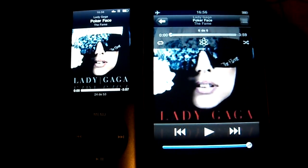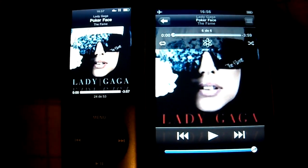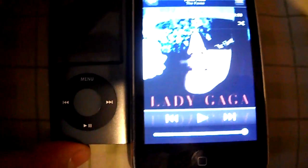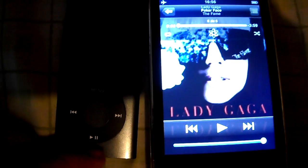Hello guys, JacobNation1995 here. Today I'm going to compare the iPod Nano fifth generation against the iPod Touch third generation. This is going to be a speaker test. Let's start.